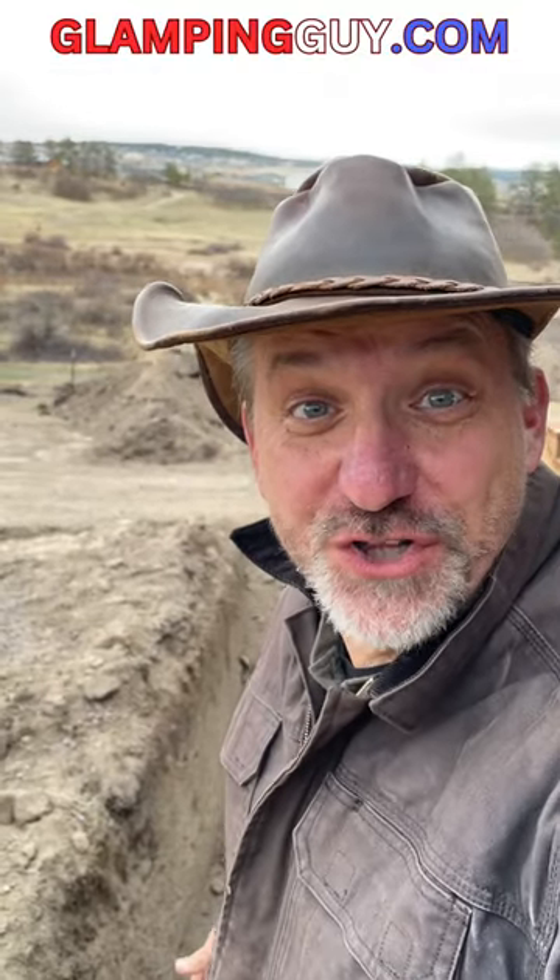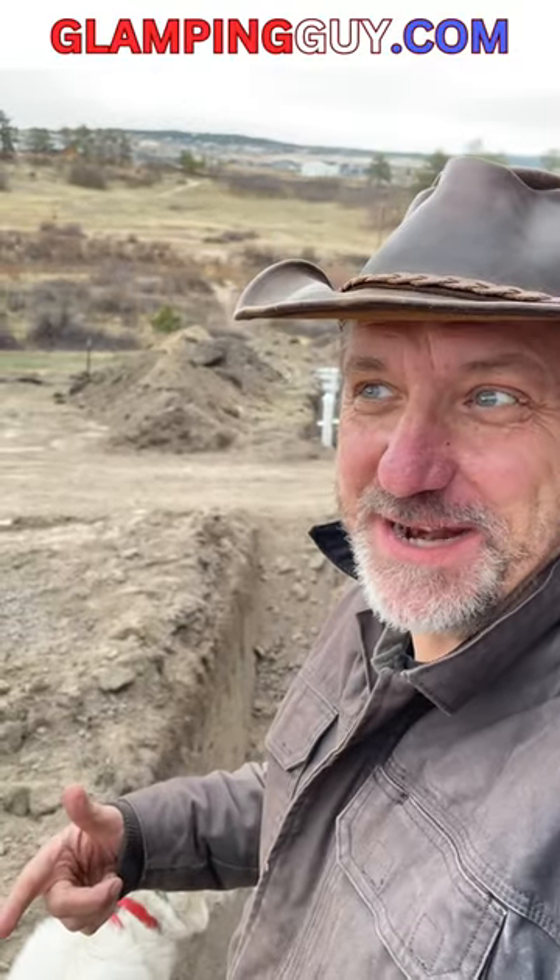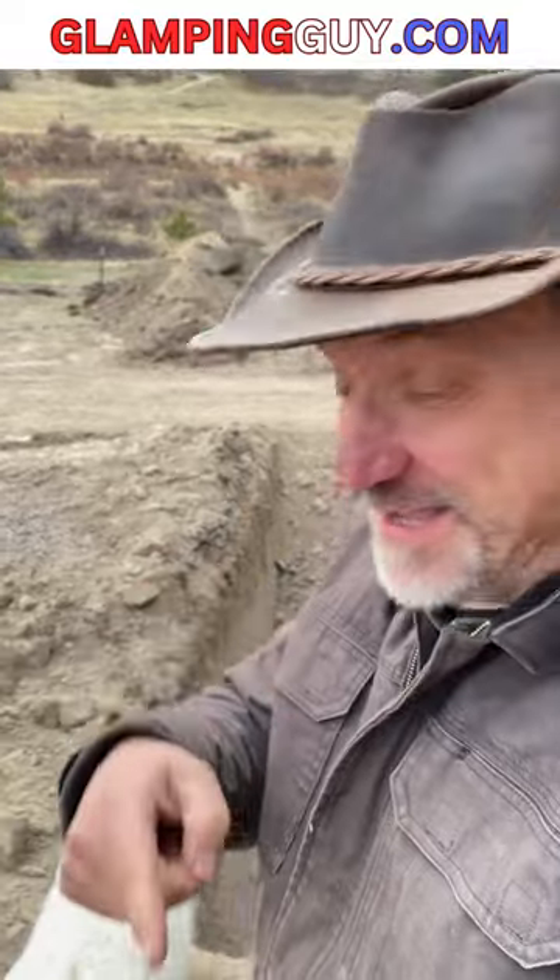The septic tank is in spring. Friends, the inspection is going to be on Monday, the health department's coming on Tuesday, and then they're going to cover this all up. I thought you'd want to see it before it gets covered up. Here it is.